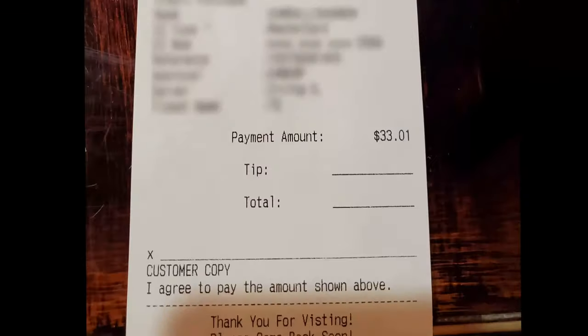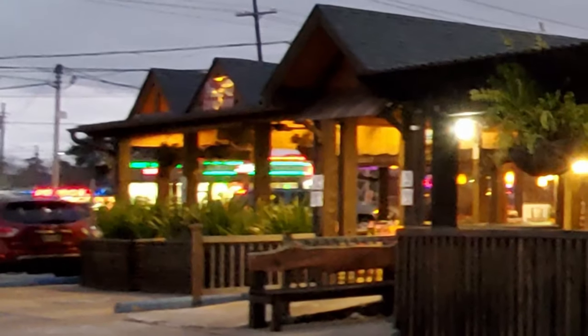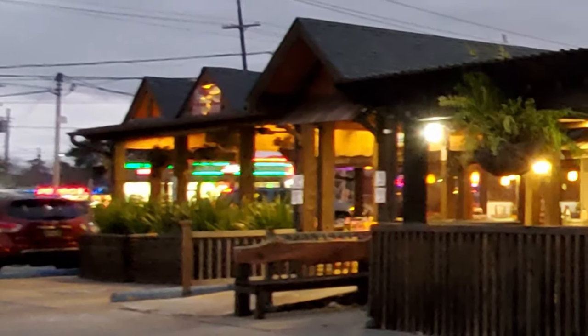I totally destroyed my plate of fajitas, and the total for my bill was $33.01 before a tip. With all the margaritas I had, that's actually a pretty decent deal. Thanks so much to everybody at El Patron for a wonderful experience.